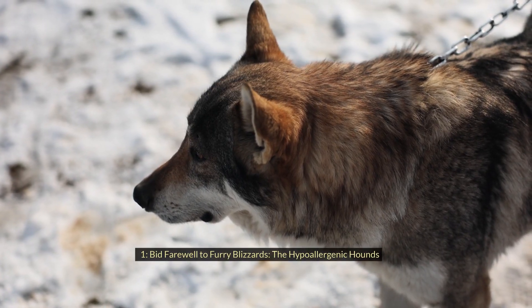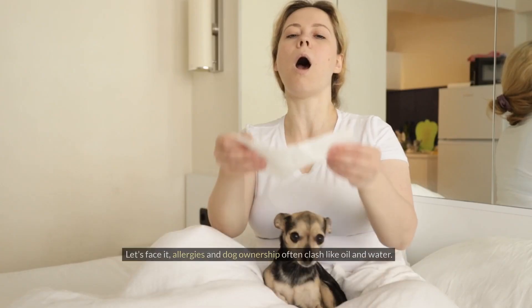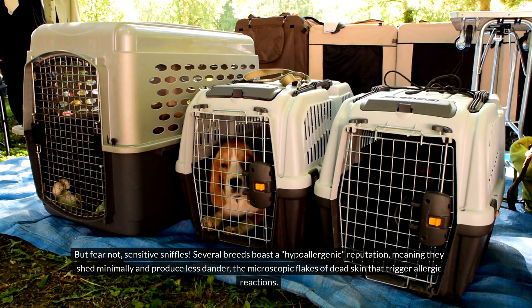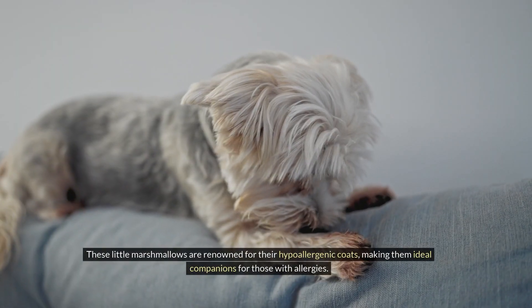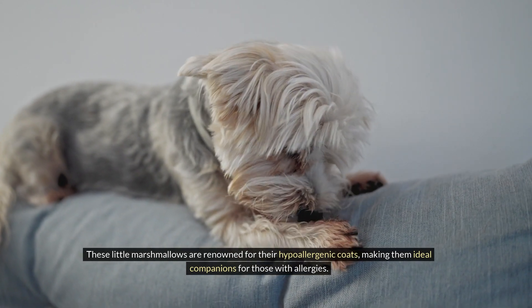Number one: Bid farewell to furry blizzards — the hypoallergenic hounds. Let's face it, allergies and dog ownership often clash like oil and water. But fear not, sensitive sniffles. Several breeds boast a hypoallergenic reputation, meaning they shed minimally and produce less dander — the microscopic flakes of dead skin that trigger allergic reactions. Enter the Bichon Frise, a cloud of fluffy white perfection. These little marshmallows are renowned for their hypoallergenic coats, making them ideal companions for those with allergies.